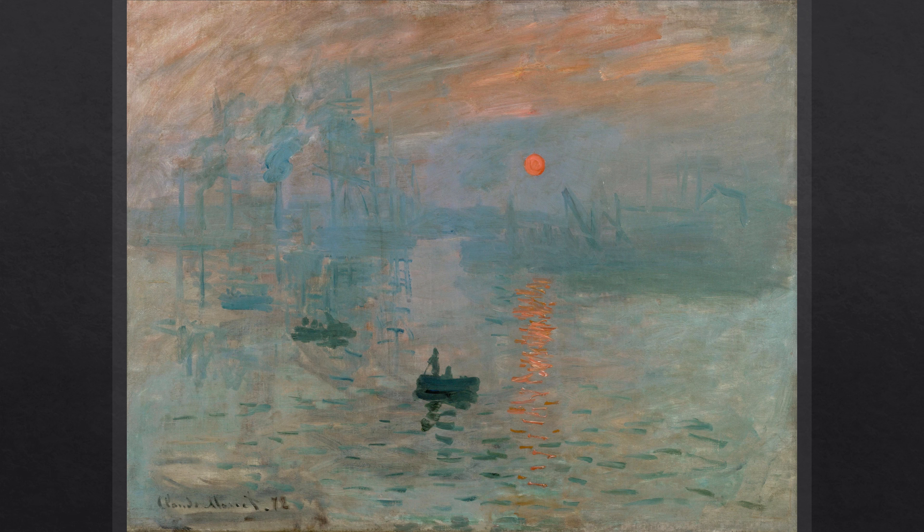Behind them are other misty shapes that are not trees but smokestacks of packet boats and steamships, while on the right in the distance are other masts and chimneys silhouetted against the sky. In order to show these features of industry, Monet eliminated existing houses on the left side of the jetty, leaving the background unobscured.